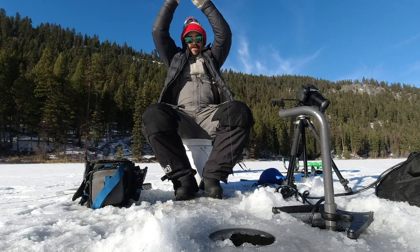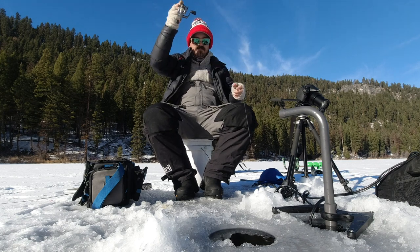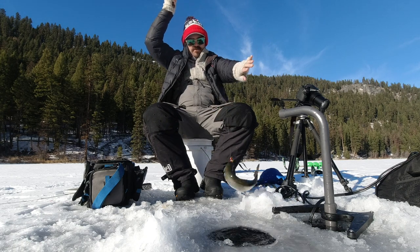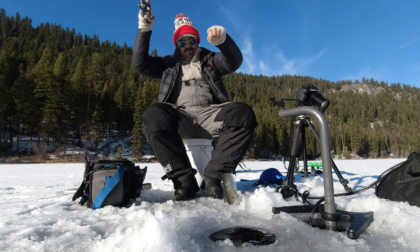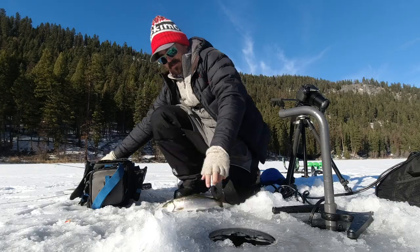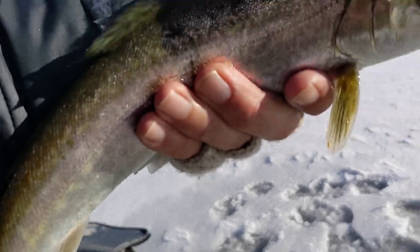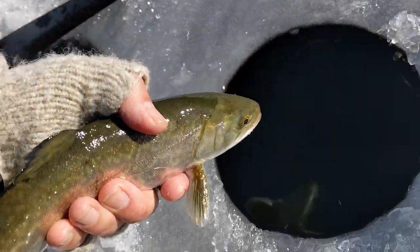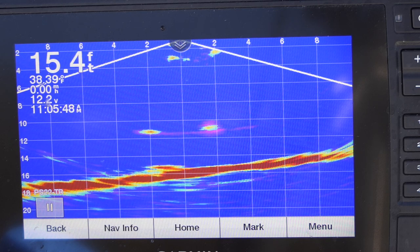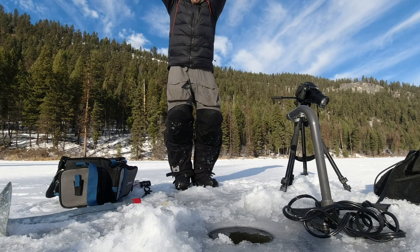There we go. That's a nice fish — that's a big tiger, actually. Wanted to get at least one tiger today. Very faintly patterned tiger. Get back in the hole. Little guy keeps swimming around it. There you go, got it.